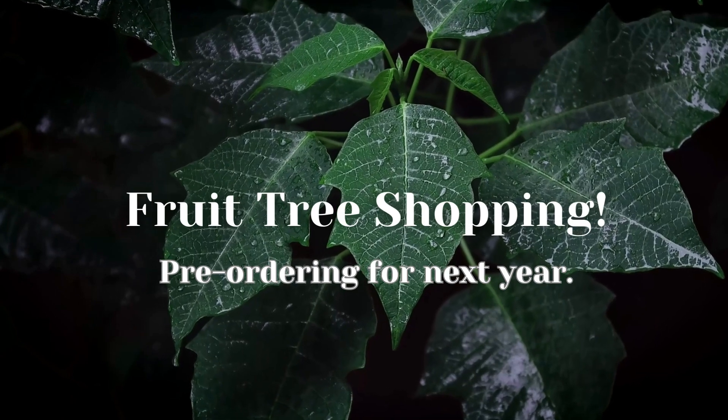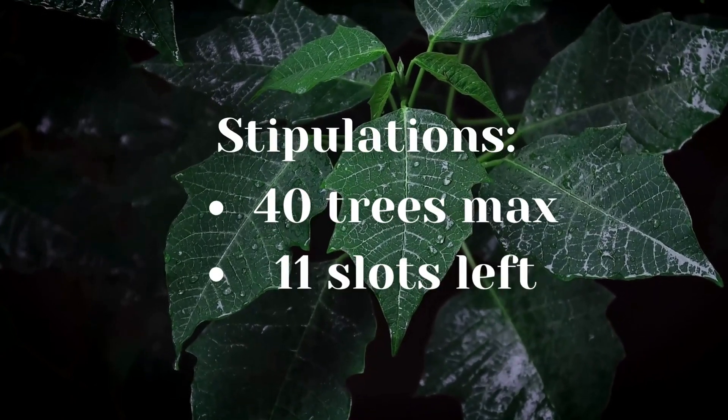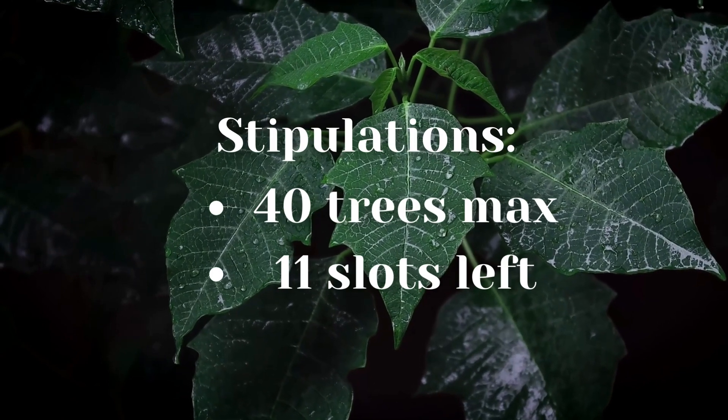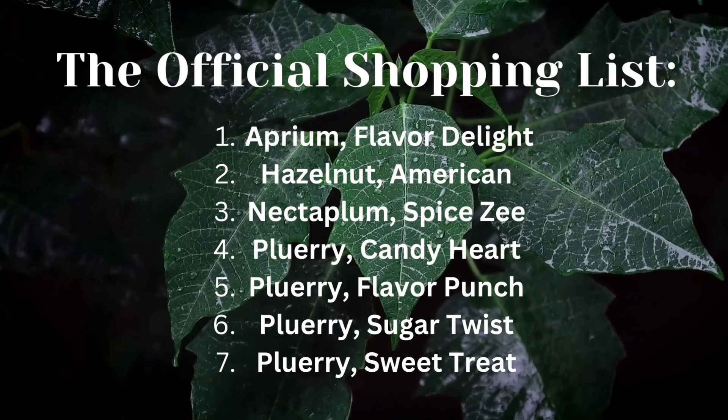Hello and welcome to my fruit tree shopping video. We are pre-ordering some fruit trees for next year and buying a few other varieties that will come in sooner. I'm doing a 40 tree max.